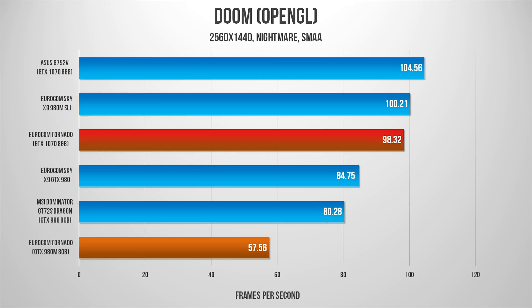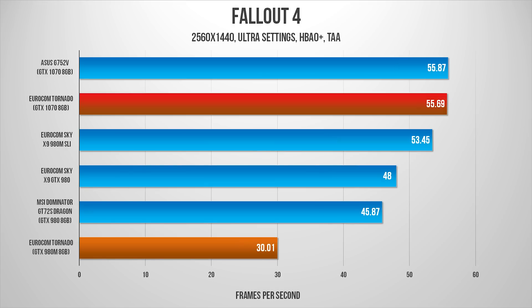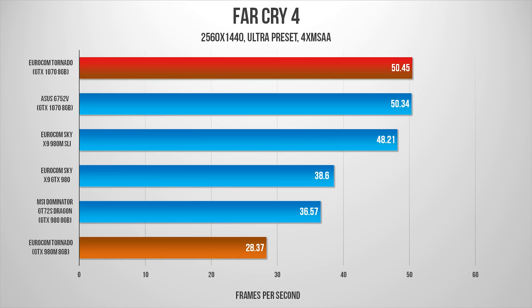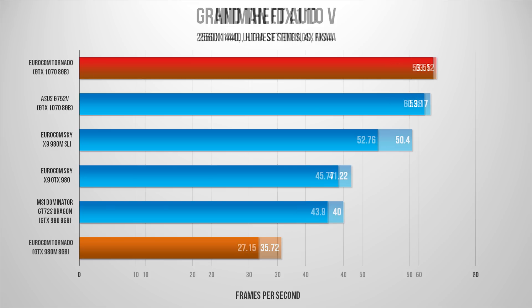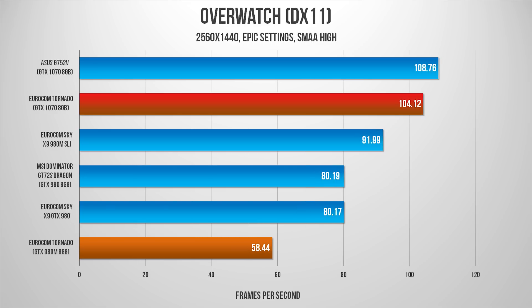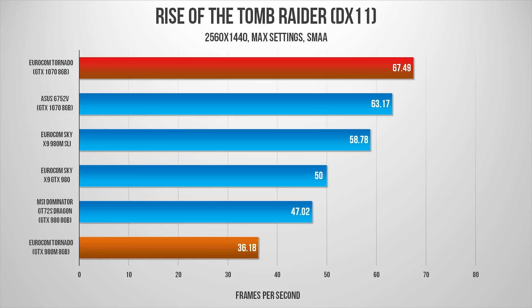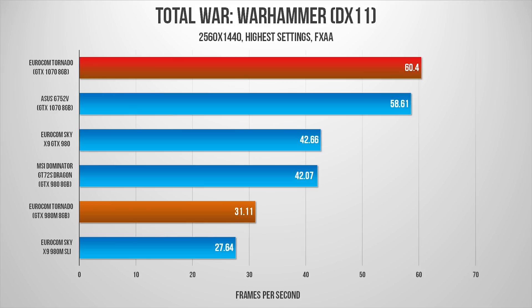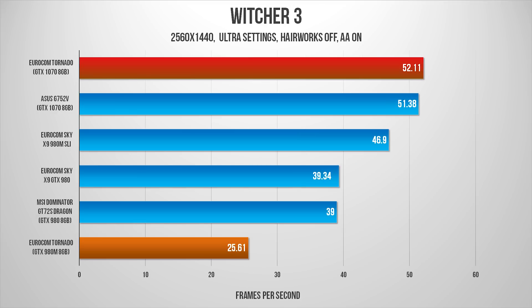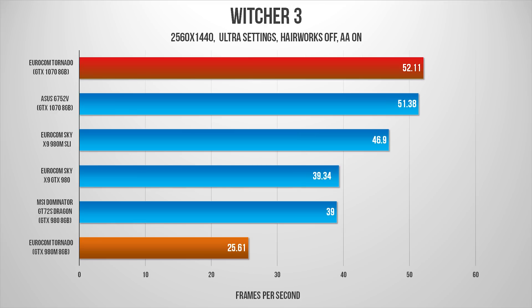1440p tests were performed on an external monitor, and the same story applies here. The 980M is not meant for this kind of resolution because it was targeted for notebooks with a 1080p display. But the Tornado with the GTX 1070 changes the story — you can confidently hook this machine to an external 1440p monitor and enjoy the graphics. In many cases, the 1070 actually widens its lead here since the slight CPU bottleneck at 1080p has been eliminated.